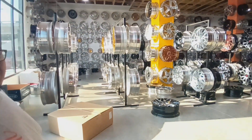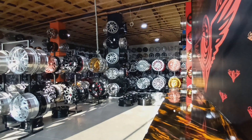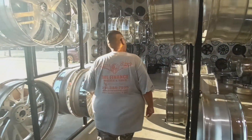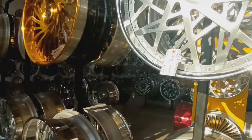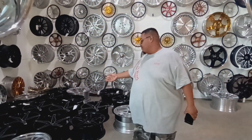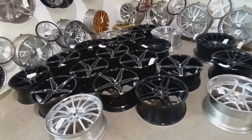This is the Forgiato section, the Forgiato room. Every Forgiato you see in here is in stock — whatever car you need. They have anywhere from your Tesla wheels, your newer model wheels, and then your old school wheels. These are actually Forgiato wheels made specifically for Teslas.